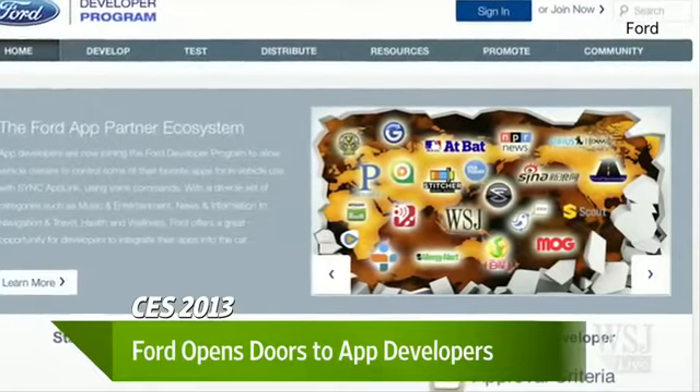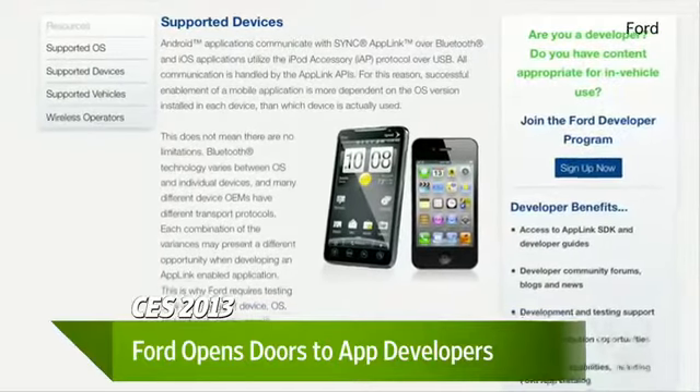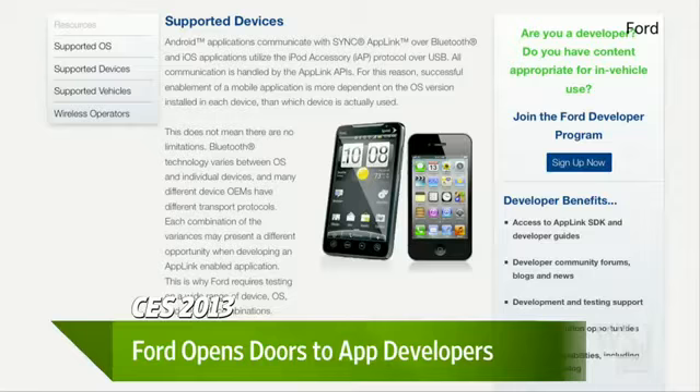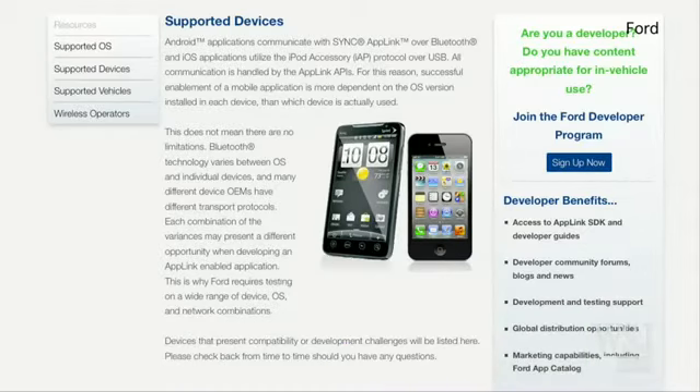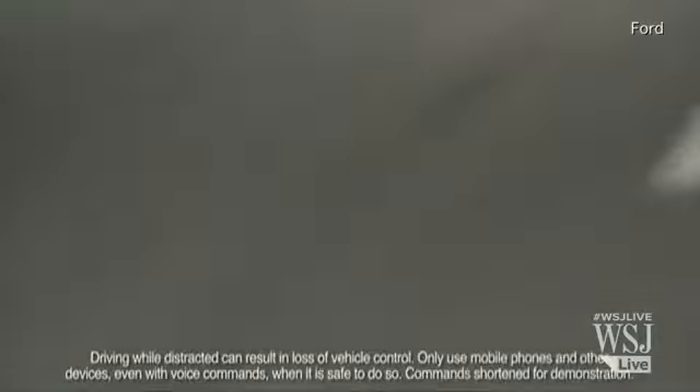So apps in cars — explain exactly what you're doing with apps in cars and why popping open the hood to developers. We've been doing this for a while. We started with our AppLink program, which is fundamentally technology on the vehicle side that we hand to developers to integrate into their smartphone apps. That allows the controls in the vehicle to control your smartphone — the voice engine, the steering wheel buttons, the buttons on the touch screen. What we announced here today is really a developer's environment that has all the tools and assets necessary to open it up to thousands and thousands of developers. We've had about 3,000 requests an hour from developers to get onto the site and use our tools and assets.